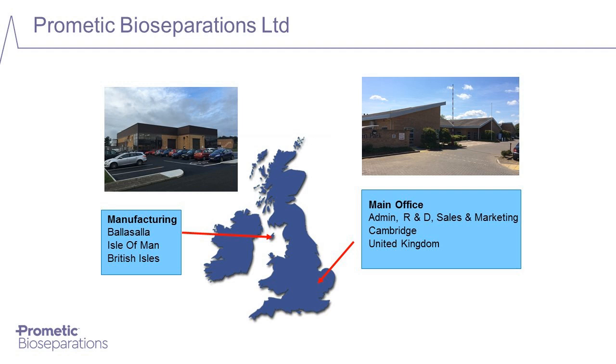PBL is located on two sites in the UK. Our research and development group is based in Cambridge, whilst our GMP standard manufacturing facilities are located on the Isle of Man. PBL has grown steadily over the last few years and currently employs 95 staff in the UK.